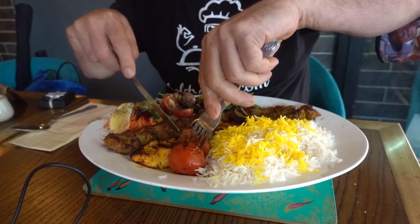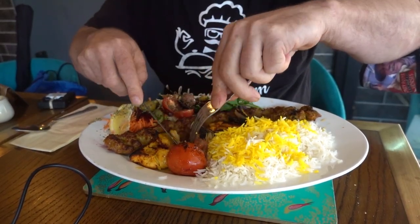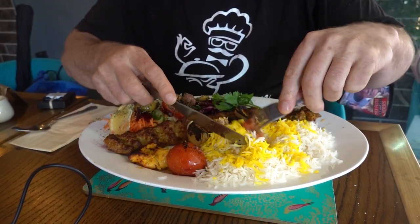So for my main course I'm having the mixed grill of Persian chicken and lamb kebabs, and it comes with this absolutely amazing fantastic saffron rice that only the Iranians know how to cook to this level of absolute perfection.